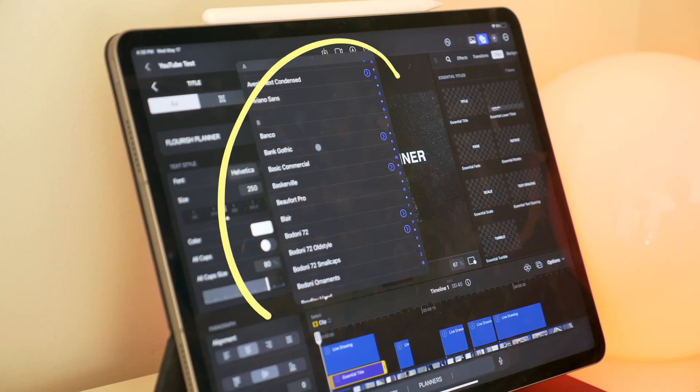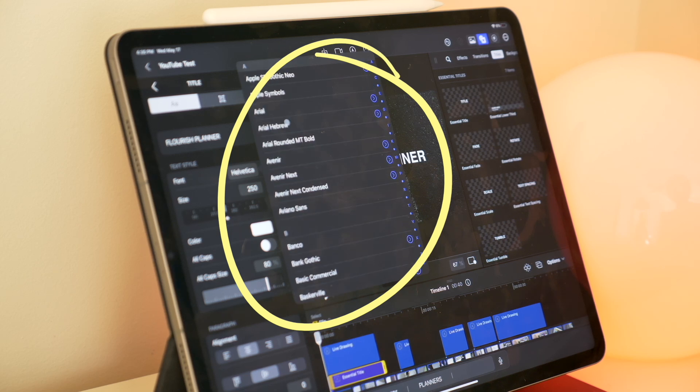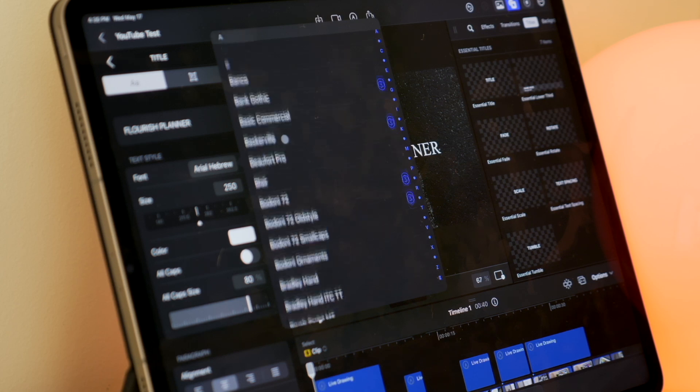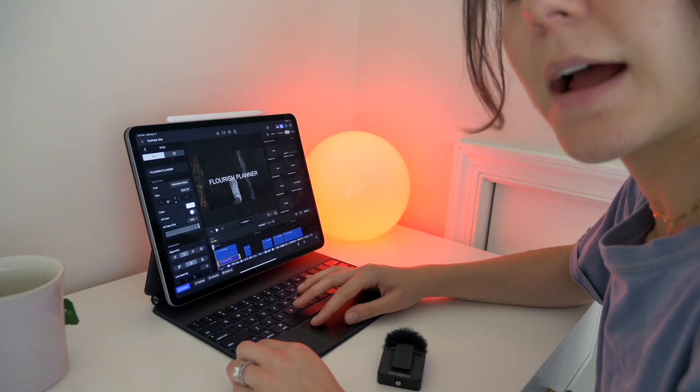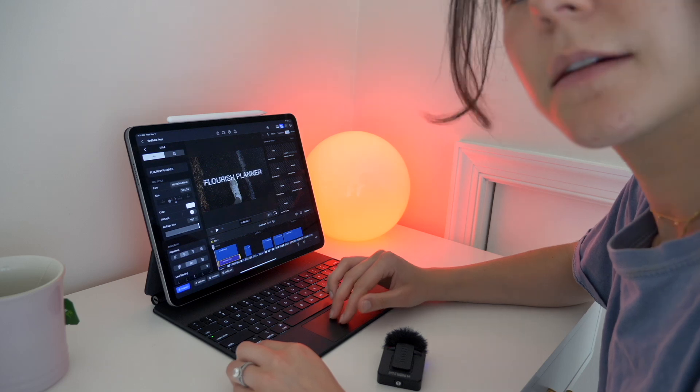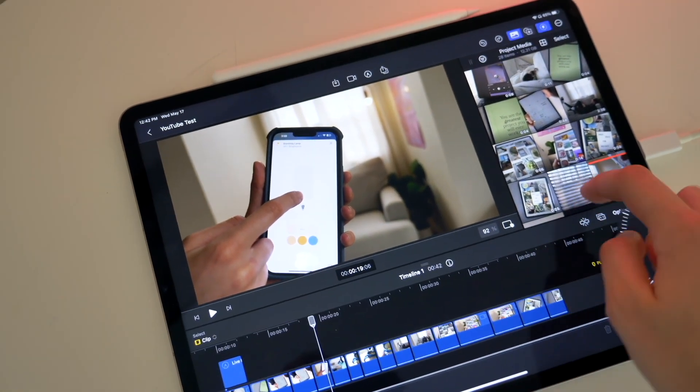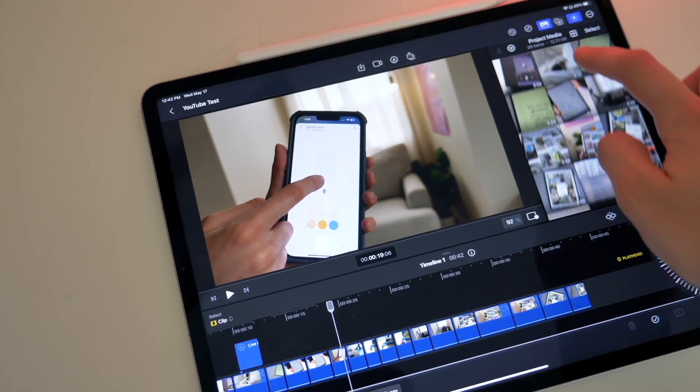Another nitpicky thing: it doesn't show you a preview of the fonts within the titles. On the desktop you can see all the different fonts and what they look like before you apply them, but on the iPad it doesn't show any previews. The third-party plugins feature isn't available on iPad yet either, but it does say coming soon — so things like animation effects and transition packs you buy from creators will eventually be supported.